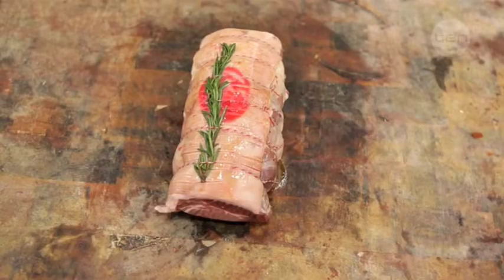My favourite dish is a slow-roasting shoulder of pork. Depending on the size of the shoulder, I always cook it on the bone. It could be anywhere between eight and ten hours at around 100 to 120 degrees. You just put it in the oven, forget about it, come back, and it just shreds away.